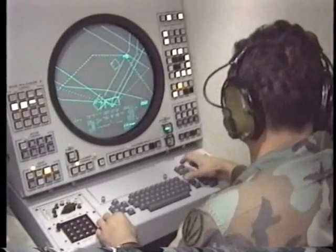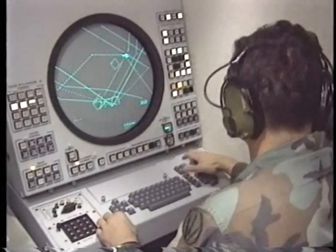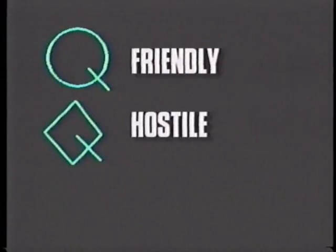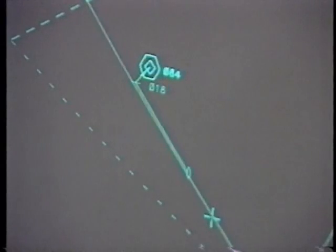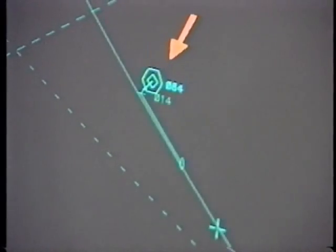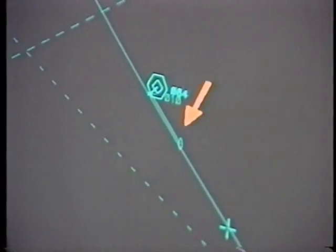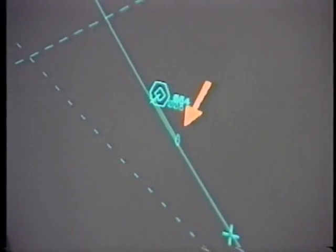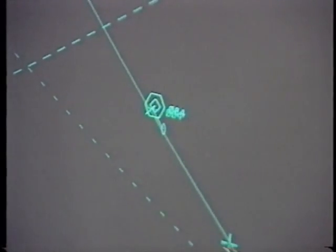On the radar display, aircraft are identified by different types of symbols, depending on whether they are friendly, hostile, or still unidentified. When a hostile aircraft is engaged by the Patriot missile system, a hexagon appears over the flashing aircraft symbol. The Patriot missile is identified by a small football. When the aircraft is hit, a flashing tic-tac-toe symbol appears.